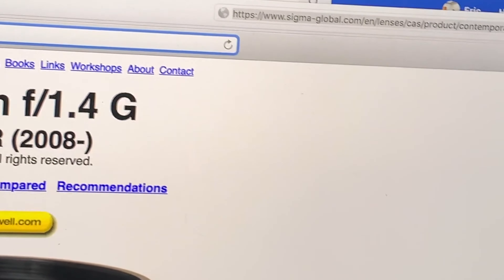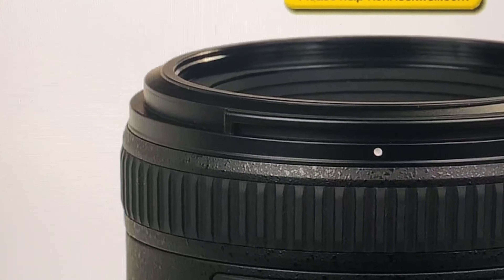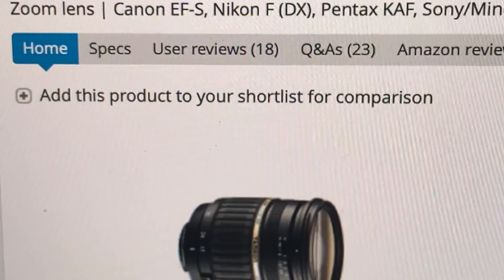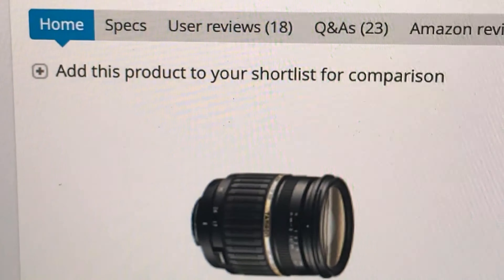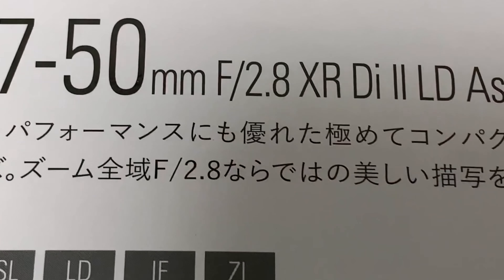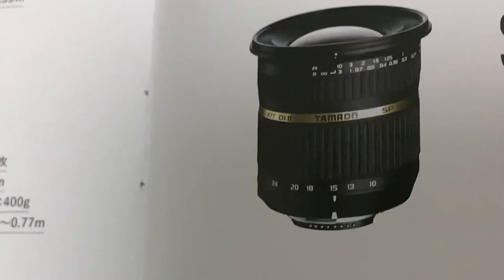The last option I'm looking at is the Tamron — Tamron SP AF 17-50 millimeter f/2.8 Di II aspherical. I'm still kind of a beginner so I'm not really sure what the difference is between the spherical and other versions. The price is 55,000 yen, around $500.